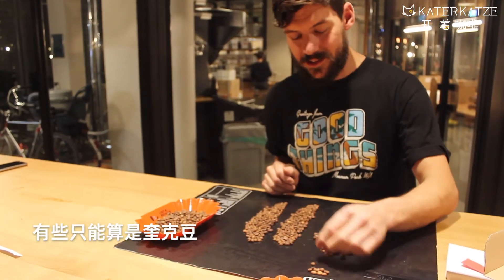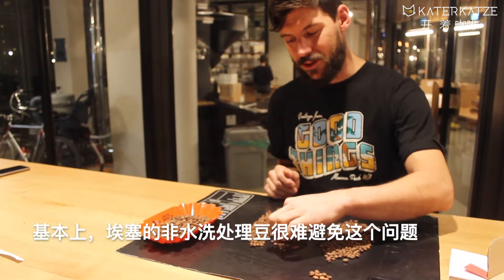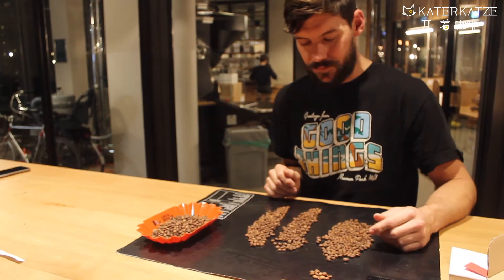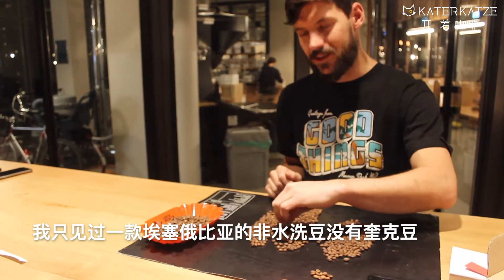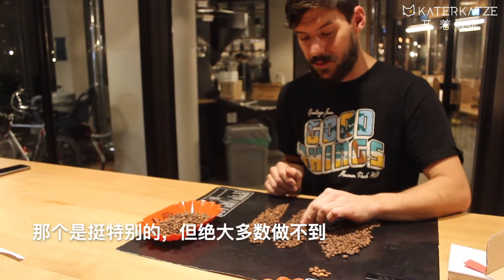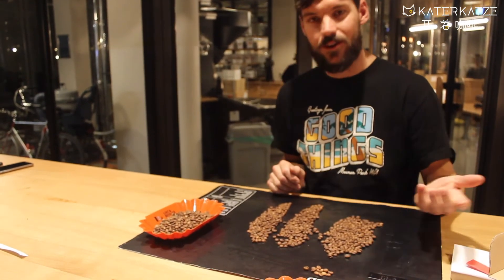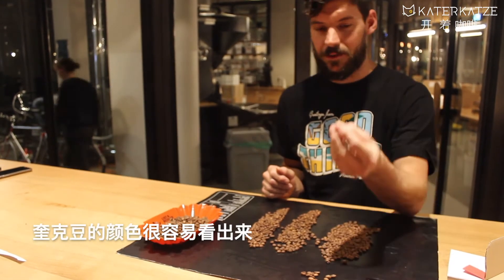All this adds is some quakers. Basically any non-washed coffee from Ethiopia will have quakers. I've only ever had one coffee from Ethiopia that is an unwashed coffee that doesn't have quakers, and it's a pretty special coffee. But more often than not, you'll find coffees that have quakers — they're very easy to spot because they're a completely different color.